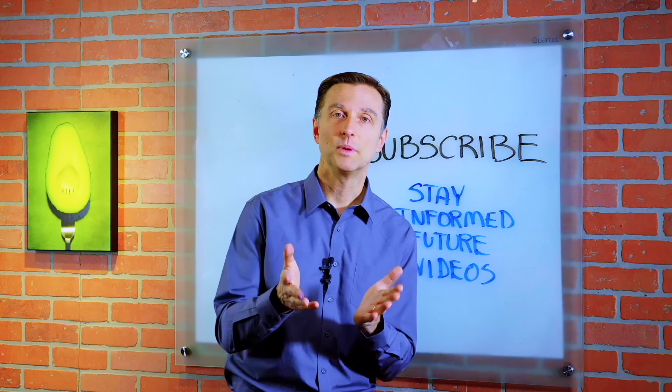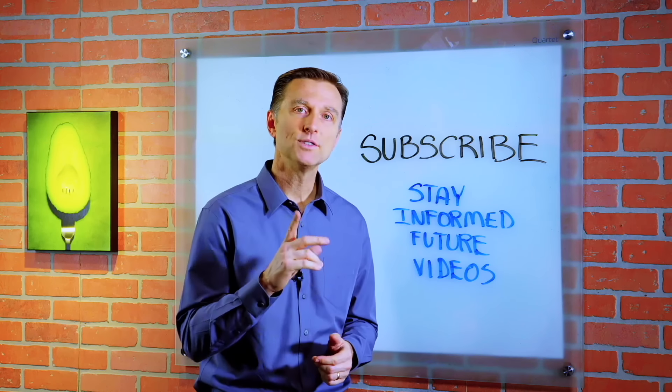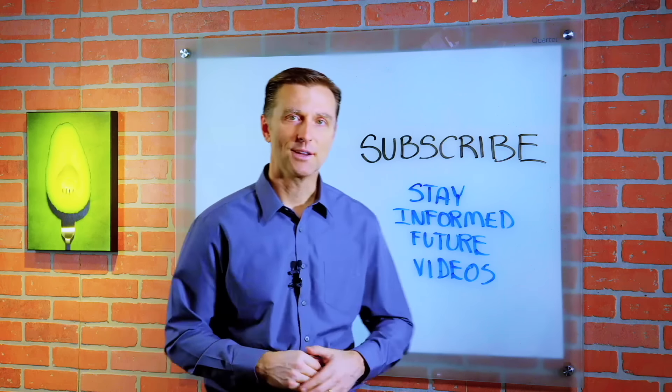Thank you for being here and watching my videos. If you haven't already subscribed, go ahead and do so to stay informed of future videos.